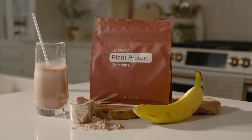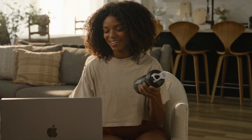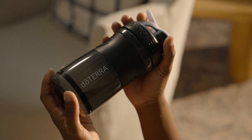Available in both chocolate and vanilla flavors, doTERRA Plant Protein offers all the nutrients you need to thrive daily. And as a perfect match with our new Plant Protein, use the doTERRA blend bottle — available for a limited time only. This versatile and stylish bottle is ideal for mixing supplement powders such as Plant Protein and Meta Power Advantage.